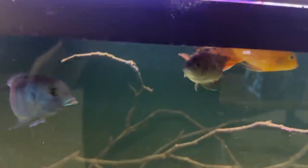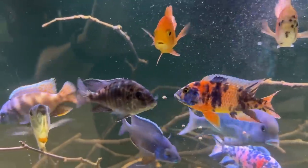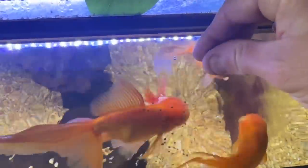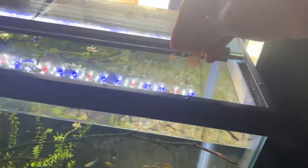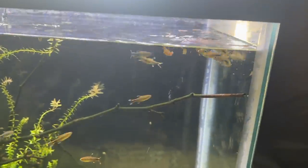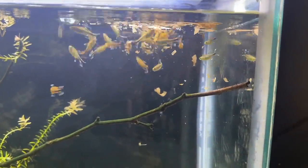With all of our fish, we try to feed a variety of food. For the Africans, it's either NorthFin Cichlid, NorthFin Jumbo, or Extreme Bigfella. The goldfish in this 75 and in the tub, we go back and forth between NorthFin Goldfish and Extreme Goldfish. All of the community fish and Lisa's Discus get NorthFin Krill Flakes or Extreme Community Crave. Are you seeing a pattern here?